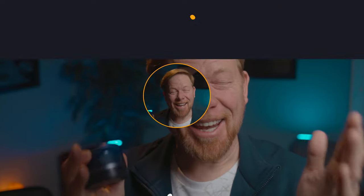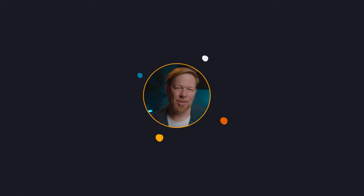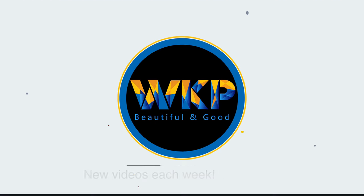It's Wes. Today we're going to be talking about the RF 16mm lens — a little lens to which I did not give a chance. My name is Wes. I'm a freelance photographer here in Southern California.